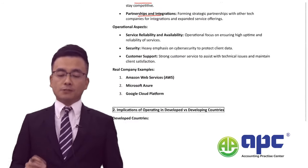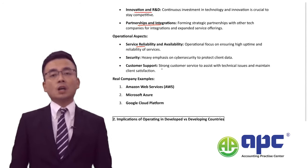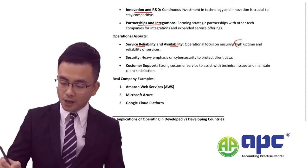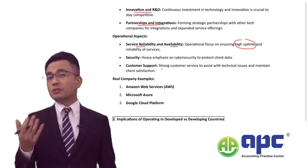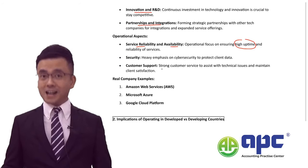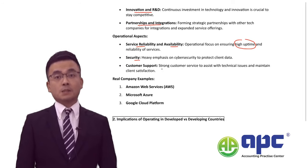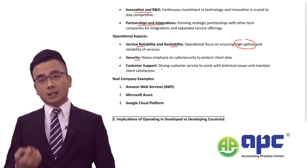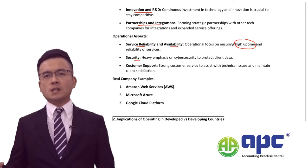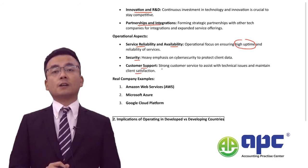From an operational point of view, it is very important to maintain service reliability — ensuring 24/7 service availability and high server uptime. Strategies related to operations are absolutely vital for the company to survive. Security is also critical: not only protection against cyber attacks, but also keeping clients' data secure. Failure to do so may result in penalties under the General Data Protection Regulation (GDPR), representing a significant legal risk. Customer support and ensuring client satisfaction are also very important.